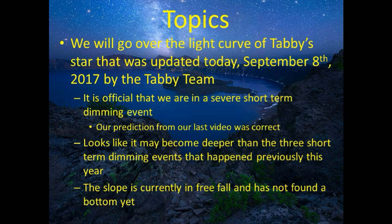Hey guys, how's it going? Today we have a treat for you guys. As you may recall in our last video, we went out on a limb to say that we believed we were starting a short-term dimming event based on two different data sources. Well, Tabby Star did not disappoint us this time.